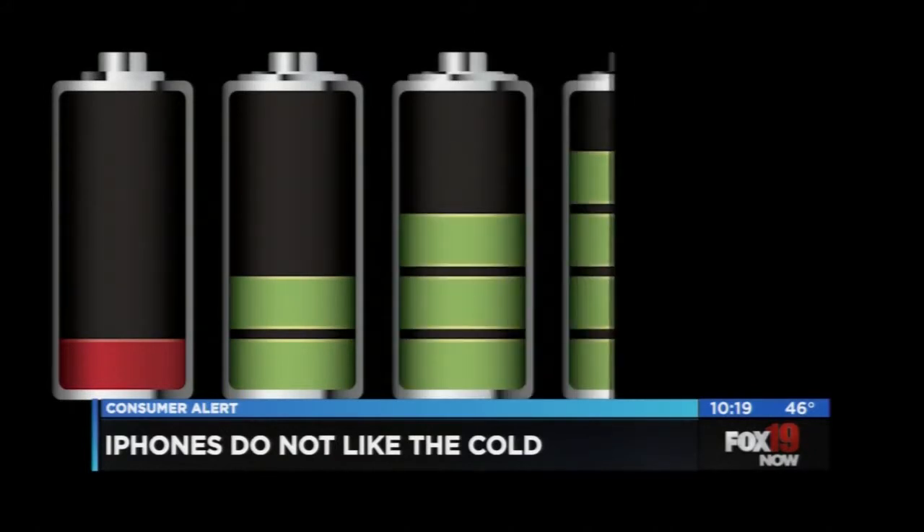The good news: once the battery thaws out, your iPhone should work just like it did before. The Simply Money point here — in cold weather, keep your phone in an interior pocket next to you. Make sure you don't leave it in a cold car, or you may be stuck waiting for it to warm up. For Fox 18 Now and Simply Money, I'm Amy Wagner.